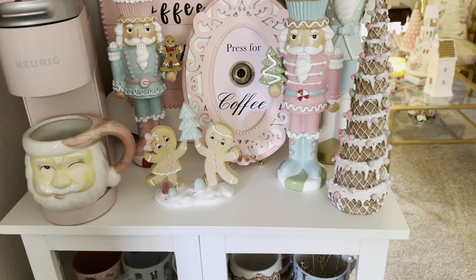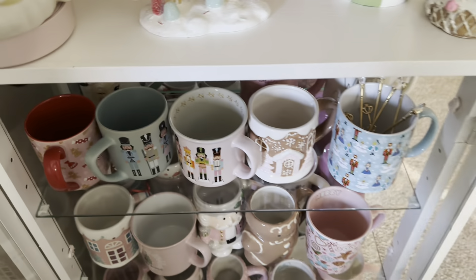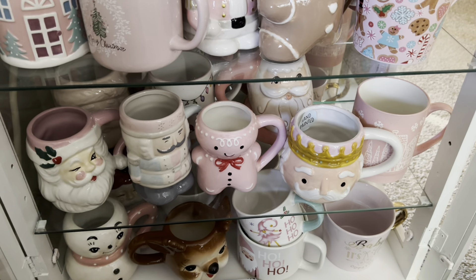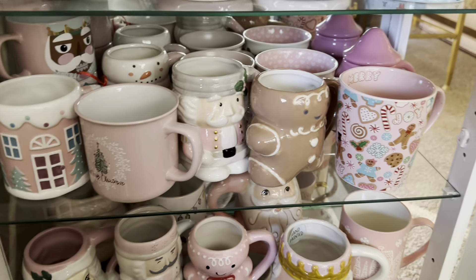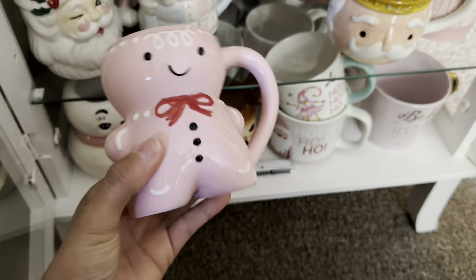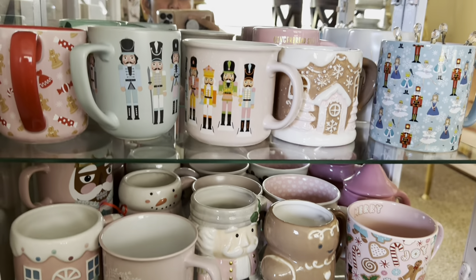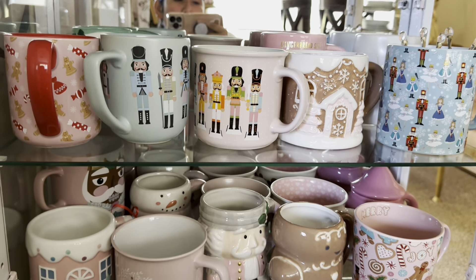Here are my mugs — they're a little bit of a mess right now because I actually use all of them, they're not just decor. A lot of them are from HomeGoods, TJ Maxx, and Marshalls. Some I got on Mercari because I just couldn't find them anywhere. This one is from Amazon — it was $24 and she's little, but she's cute and made it into the collection. I love Christmas mugs — if there's something I collect, it's definitely Christmas mugs. I think they're so cute and I'm going to keep them forever.